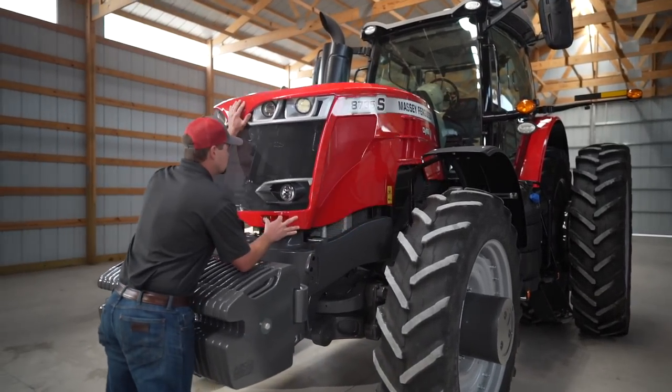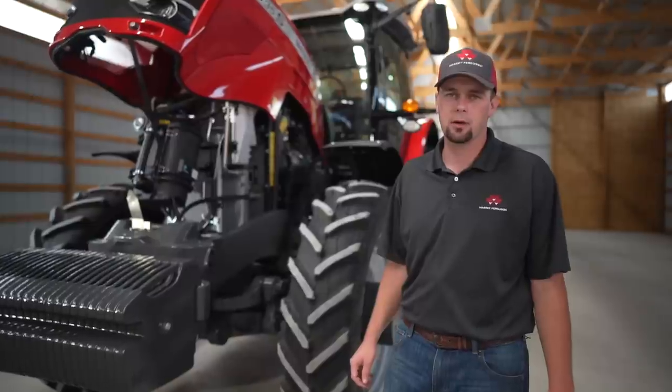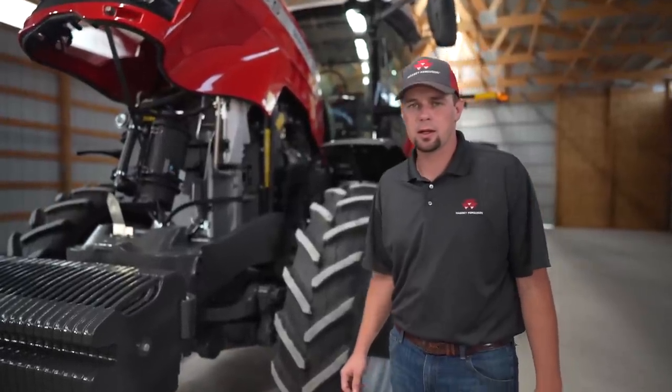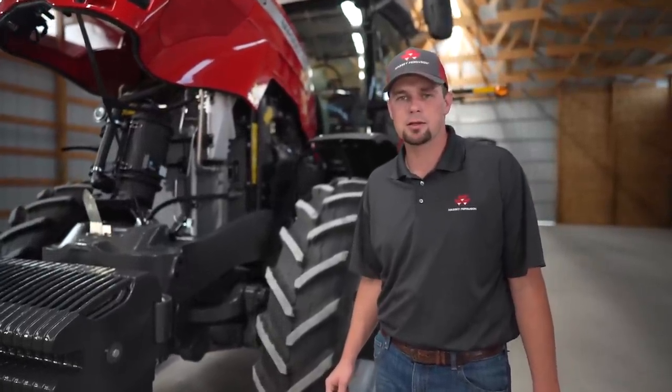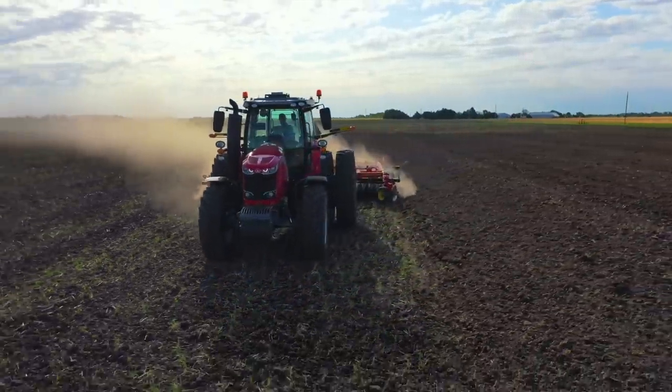The Massey Ferguson 8700 S-Series tractor runs an 8.4 liter AGCO Power engine. This engine has been out in the 8700 and 8600 S-Series tractors for several years, and we've had great performance and reliability out of it.